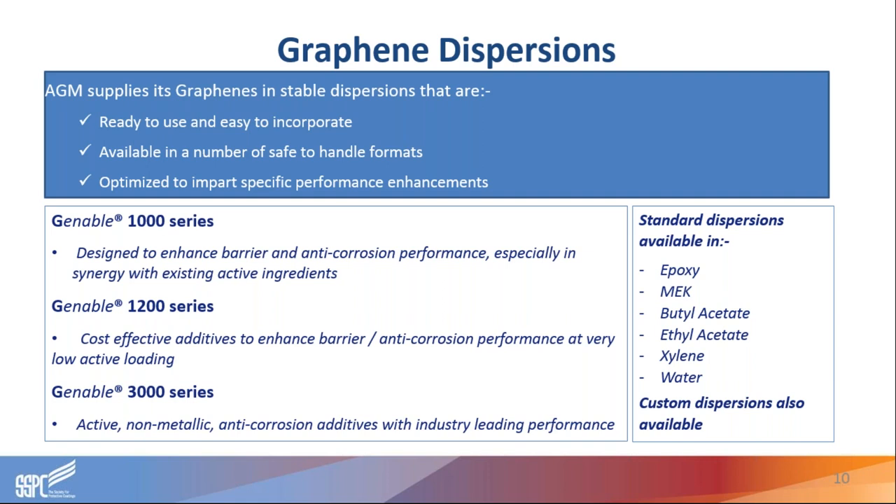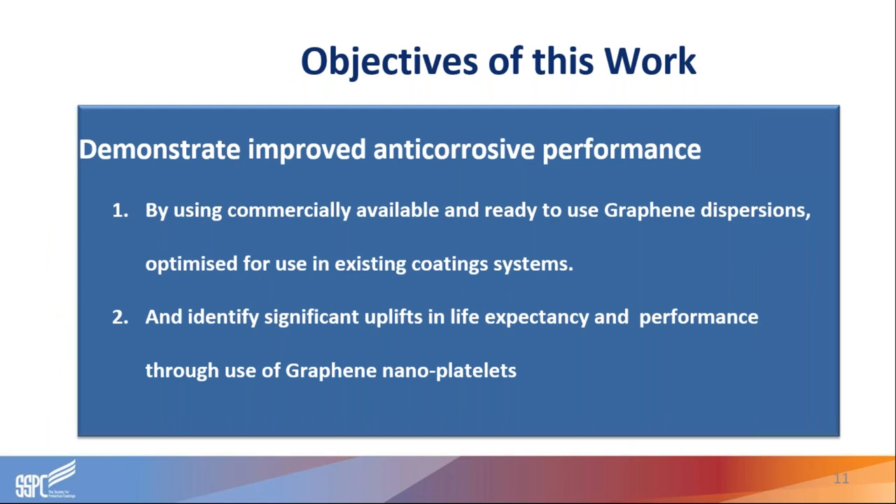Our standard dispersions are available in epoxy and a range of solvents — MEK, butyl acetate, ethyl acetate, and xylene — and also in water. In addition, we do customer dispersions: if a formulator needs graphene dispersed into a resin of their choice, such as acrylic or polyurethane, we can prepare those dispersions and work closely with customers to develop them. The objectives of the work I'm going to present today were to demonstrate an improvement in anti-corrosion performance using our commercially available graphene dispersions, and to identify significant uplifts in life expectancy and performance using our GNP.